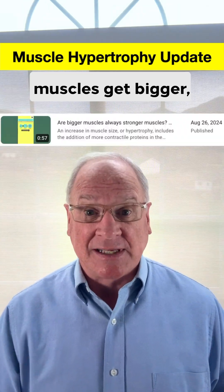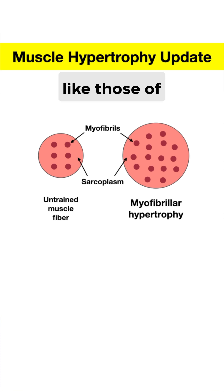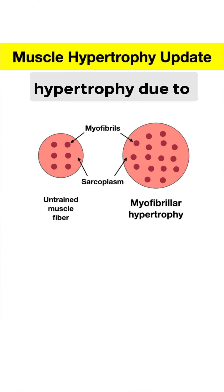In another video, I covered how some muscles get bigger, like those of bodybuilders, due to more sarcoplasmic water inside the muscle fibers — this is called sarcoplasmic hypertrophy. While other muscles, like those of powerlifters, go through myofibrillar hypertrophy, due to having more myofibrils or bundles of contractile protein that cause the muscle to contract and generate tension or strength.